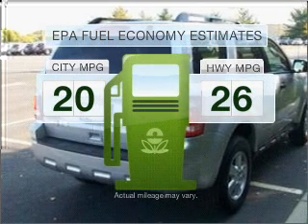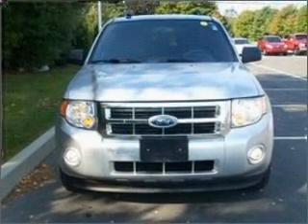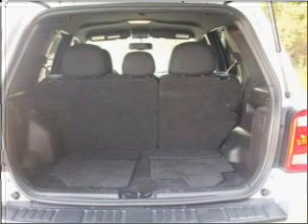In the city or on the highway, you'll spend less time at the pump with this fuel-efficient vehicle. With a reliable six-cylinder engine that responds smoothly to its six-speed automatic transmission, premium wheels lend a distinctive appearance.